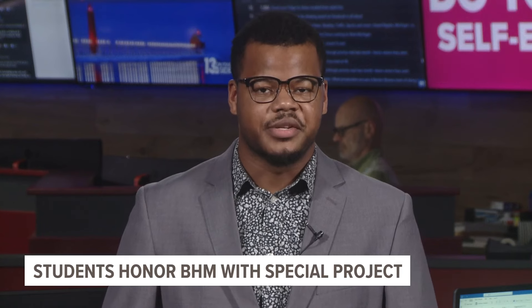The art teacher hopes others are inspired by their special art project, giving students the freedom to express their learning in the classroom. In the newsroom, Marcus Key, 13 On Your Side.